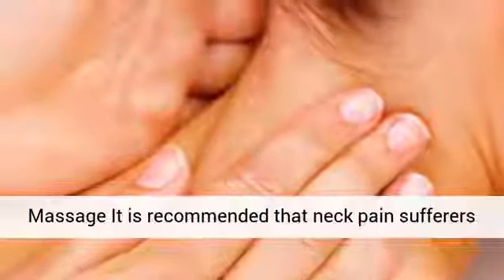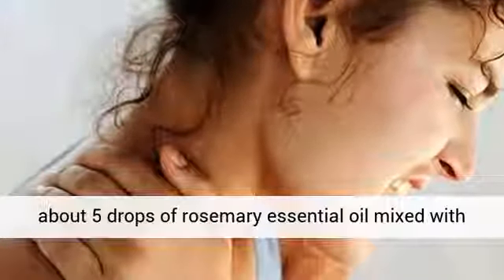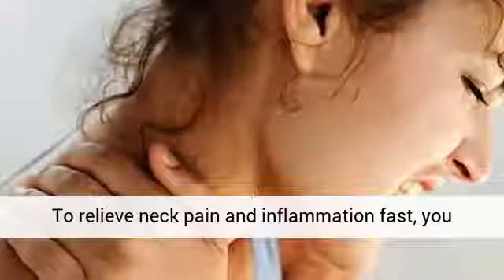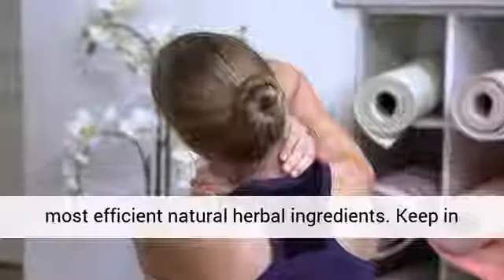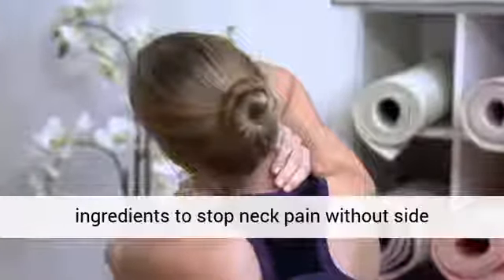2. Massage. It is recommended that neck pain sufferers should massage their stiff neck regularly with about 5 drops of rosemary essential oil mixed with a little bit of jojoba oil, avocado, or olive oil. To relieve neck pain and inflammation fast, you can make use of a pain cream made from some of the most efficient natural herbal ingredients. Keep in mind that you should use the proper balance of ingredients to stop neck pain without side effects.